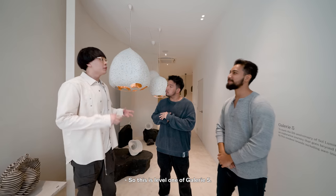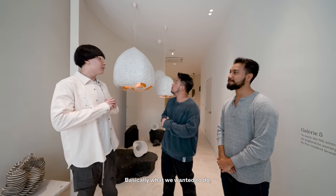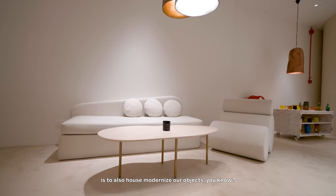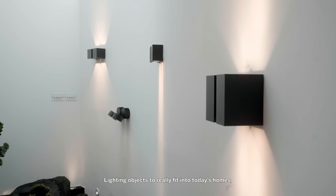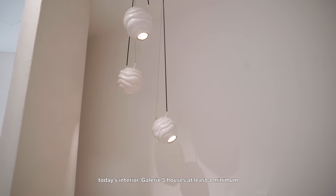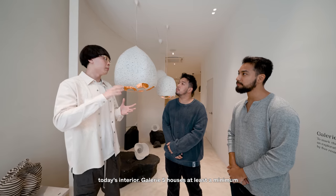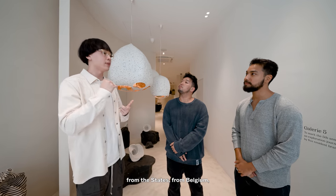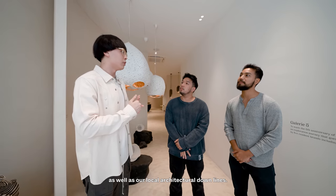So this is level one of Gallery 5. Basically what we wanted to do is have the traditional facade, while also housing modernised art objects — lighting objects — to really fit into today's homes and today's interior. Gallery 5 houses at least a minimum of five resident brand partners. We have some from Ukraine, from the States, from Belgium, as well as our local architectural downlights.